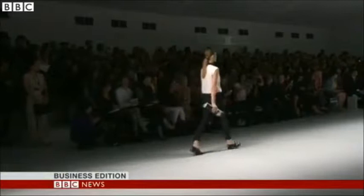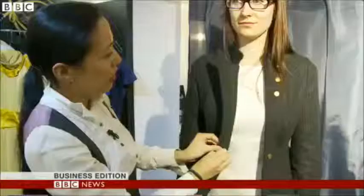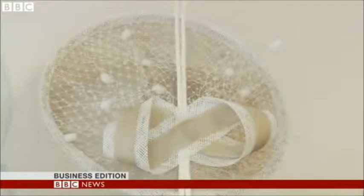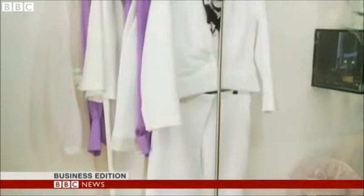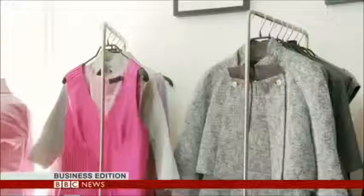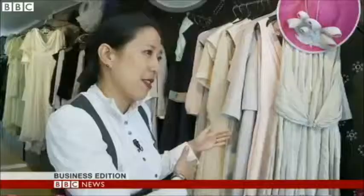In the European Union, more than 5 million tonnes of textiles are sent to landfill every year. Since the collapse, designers like Bernice Pan have been trying to raise awareness about where our clothes come from. They're trying to encourage us to recycle the clothes we wear to reduce overall waste. And they're doing their part by transforming throwaway materials into high-quality products, a process they call upcycling.